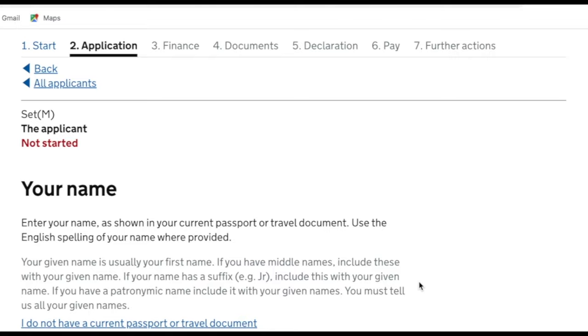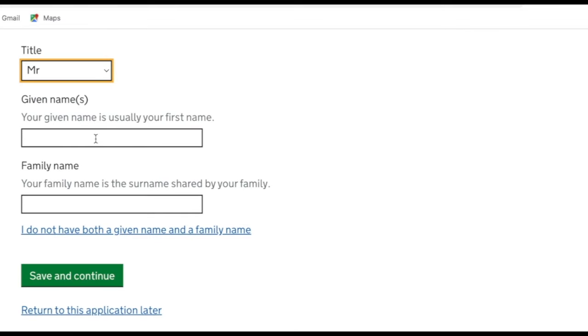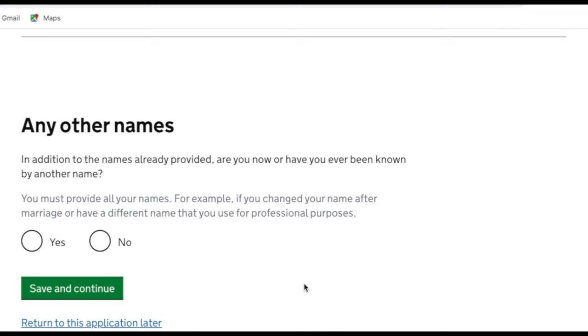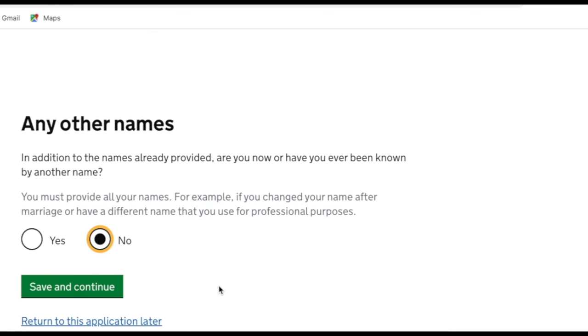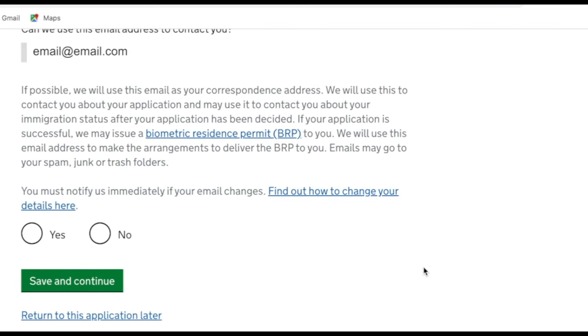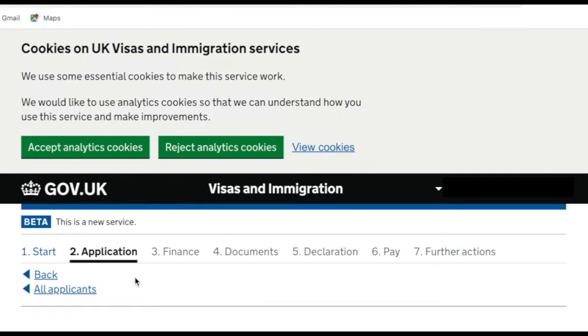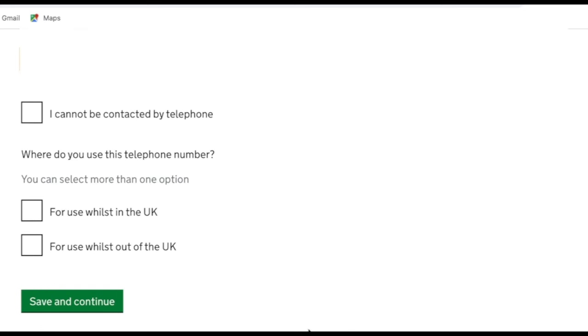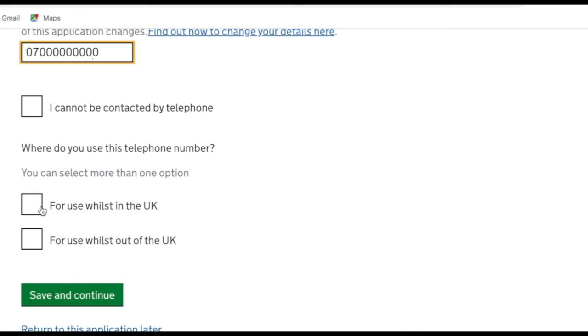First it asks for the applicant's name — title, first name, and surname. Save and continue. Then it asks if the applicant is known by any other names, such as a maiden name — for my husband it's no. It then asks if they can use the email address to contact you — yes. Then it asks for the applicant's telephone number and where that number is used — in the UK in our case. Save and continue.